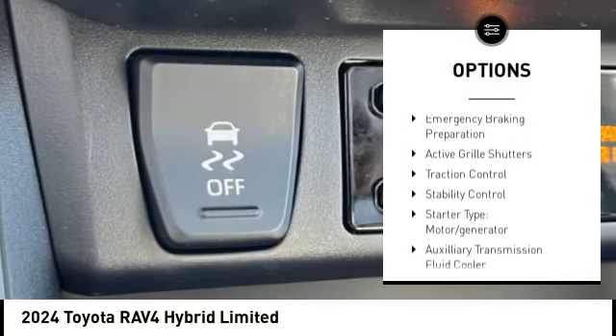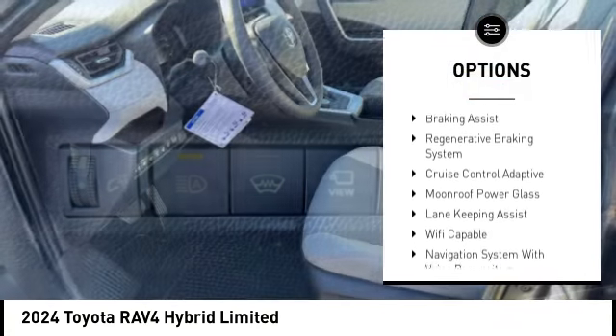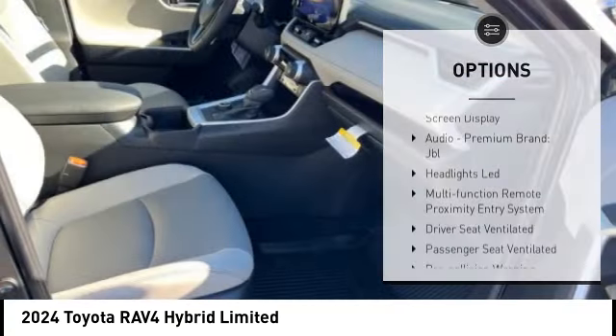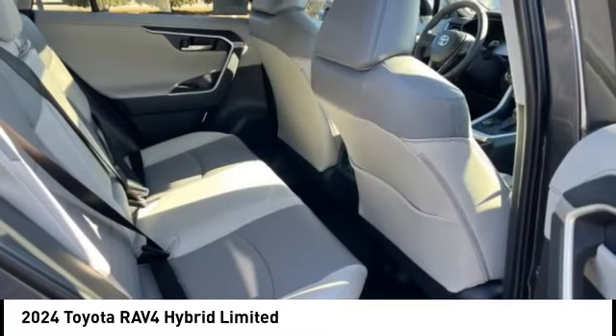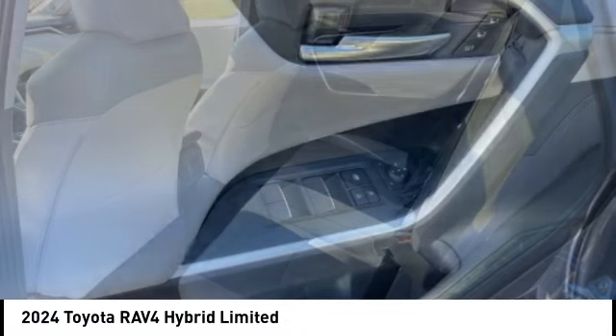Power windows with safety reverse, emergency braking preparation, active grille shutters, traction control, stability control, starter type, motor generator, auxiliary transmission fluid cooler, power brakes, braking assist, regenerative braking system. Come take a test drive today.